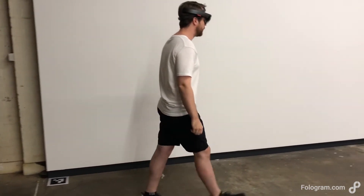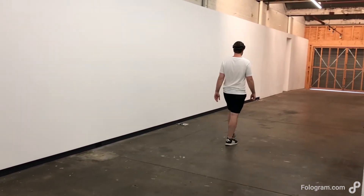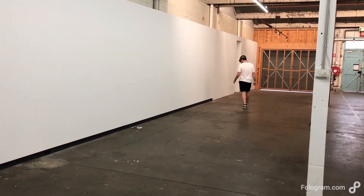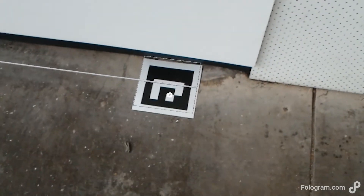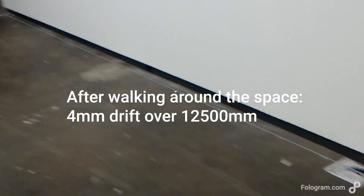Over a distance of 12.5 metres, we tested first by clearing the space so the HoloLens hadn't previously seen it, and measured the distance between those markers — it came out to around 11 millimetres of drift. Repeating the test twice more, we found it reduced from 6 millimetres down to about 4 millimetres.